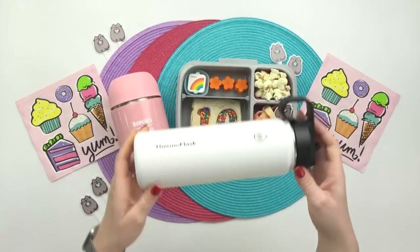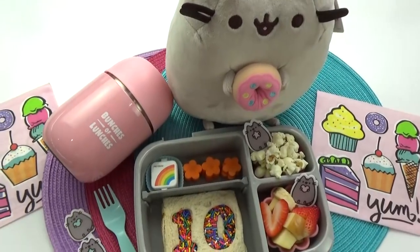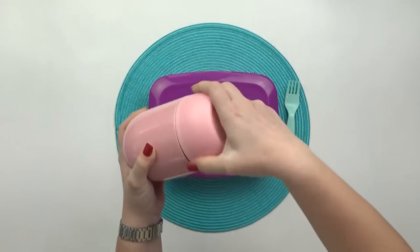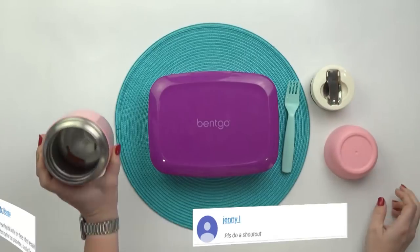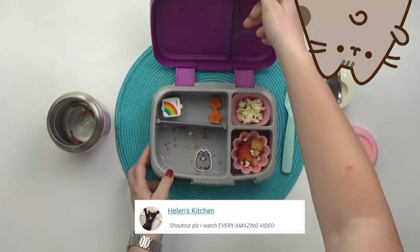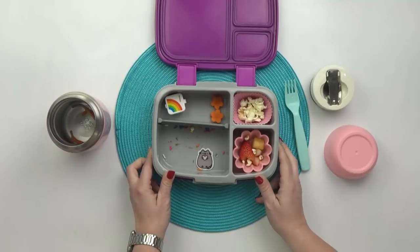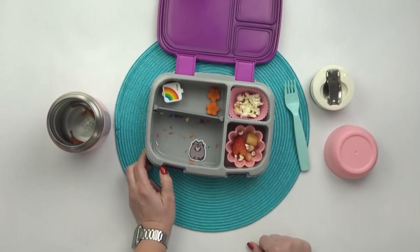For the drink today it's just water. When Mackenzie got home I checked the thermos — she thought the noodles were really good and said they tasted pretty much the same as the ones from Costco. She liked everything except the dill pickle popcorn. See you tomorrow!